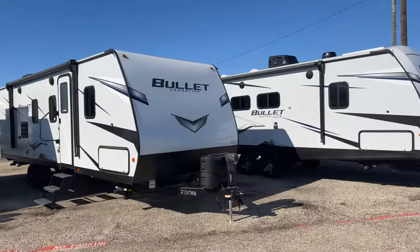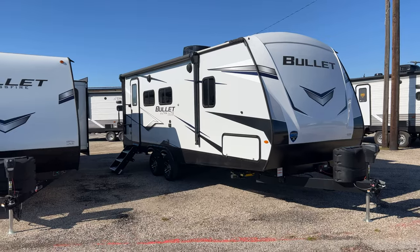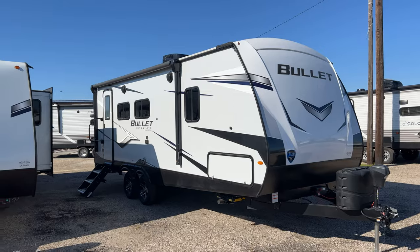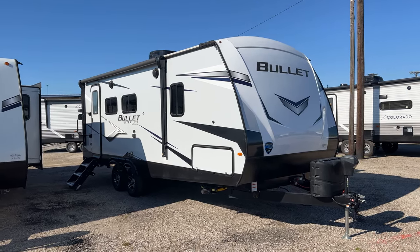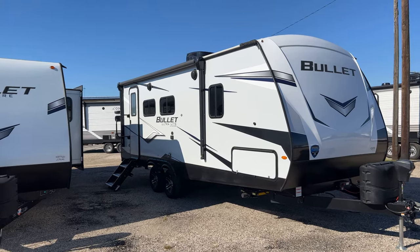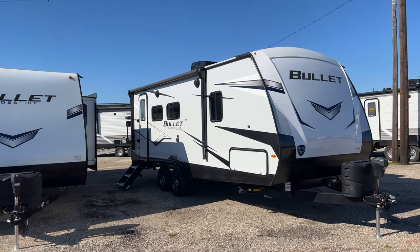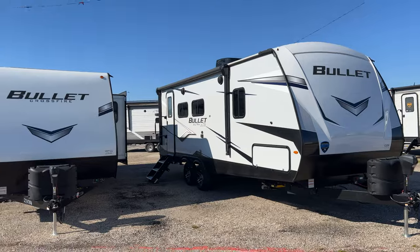The Ultralight Bullet — the standard Bullet — has approximately 10 different floor plans, or about 24 if you include the West Coast floor plans. These range from 4,500 to 7,300 pounds and are 10 foot 8 to 10 foot 11 in height. They have a barrel ceiling, a larger refrigerator than the Crossfire, upgraded Thomas Payne designer furniture, come equipped with a TV that the Crossfires don't have, and a legless dinette table that the Crossfires also don't have.